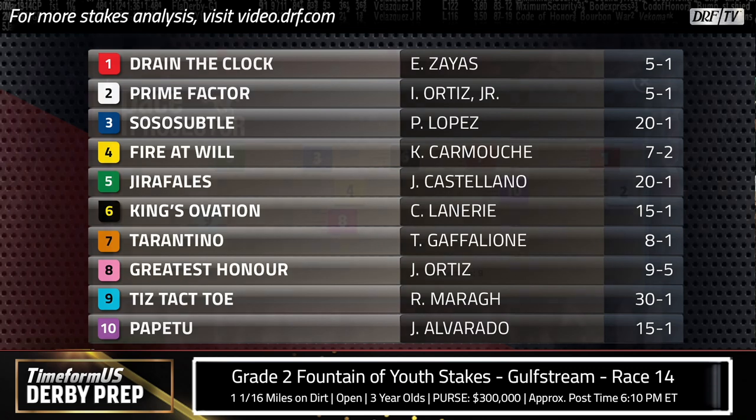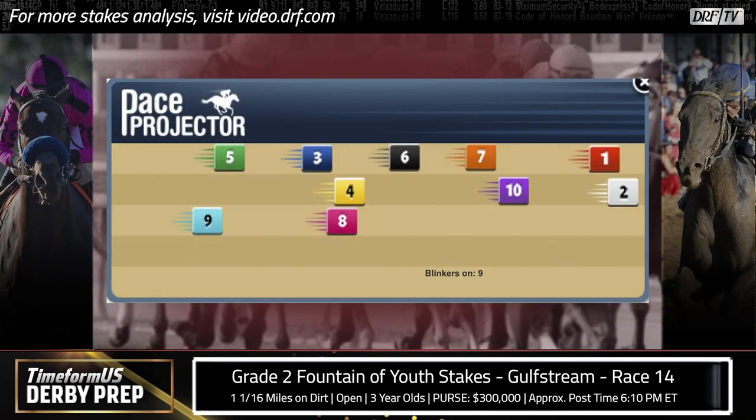Let's take a look at the Timeform US pace projector for this race. We've got some speed drawn towards the inside — the number one Drain the Clock and the number two Prime Factor showing up towards the front end — but the pace projector is not characterizing this as favoring front runners or closers necessarily. There's no label on this pace projector and not a ton of speed in the field. I would imagine Drain the Clock will be the pace setter, given he's shown speed in sprint races and is now stretching out to two turns. Prime Factor would be more of a stalking type. If I had to move one chiclet on the pace projector, it would be number seven Tarantino, who showed improved early speed on the dirt last time. The projector would have him closer to the pace if he had more dirt efforts under his belt.